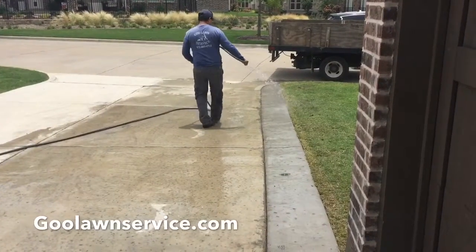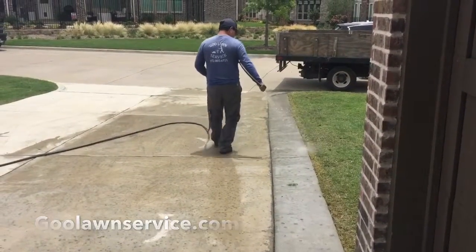If you guys need any cement, patios, concrete work, give us a call at goulonservice.com.